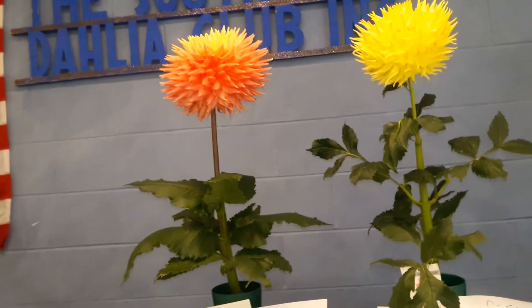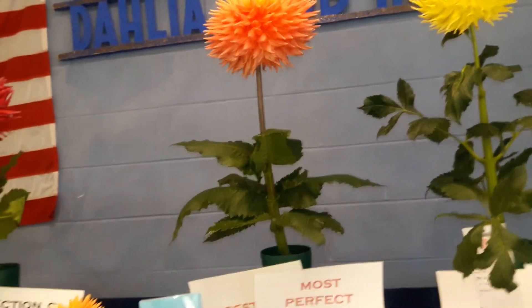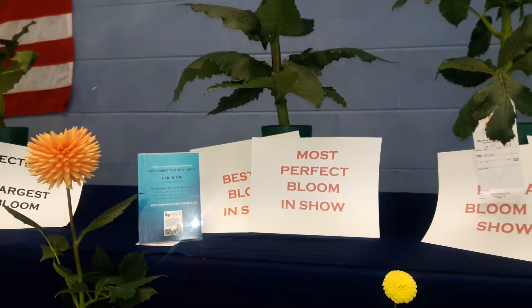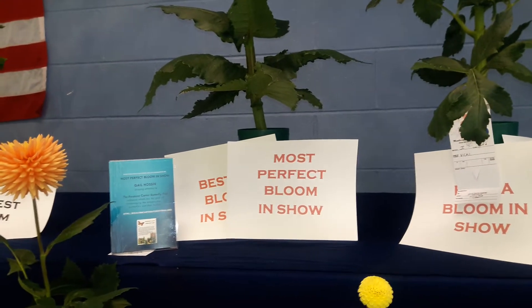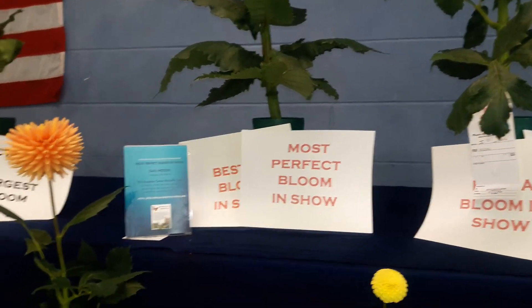And this one is our Most Perfect Bloom in the show — A.C. Ben. It had a sponsorship by Gail Hassen in honor of the Rosalind Carter Butterfly Trail. And we hope that you'll all look up Rosalind Carter's Butterfly Conservatory Program.